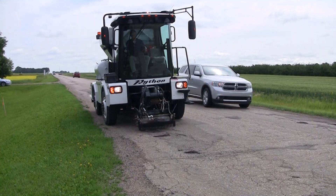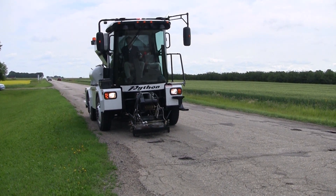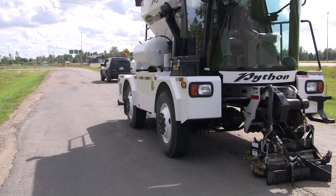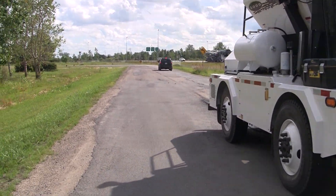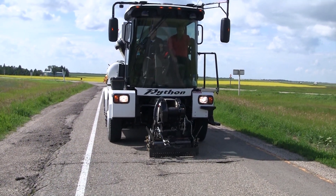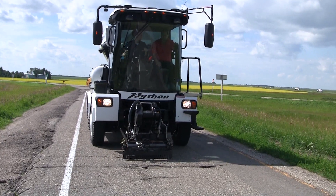The operator remains safely in the cab and out of dangerous traffic at all times. The cab is modern, comfortable and climate controlled. A new operator can become skilled at working with the Python 5000 after only a few days of practice.